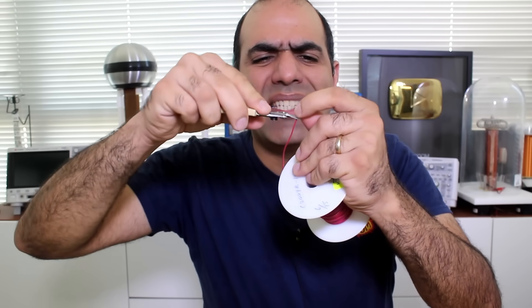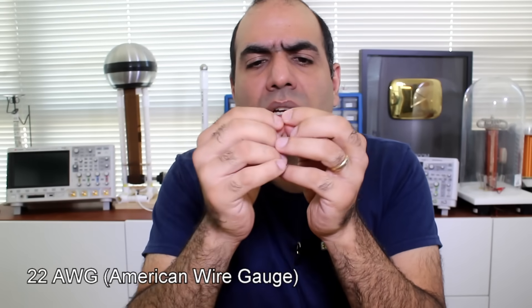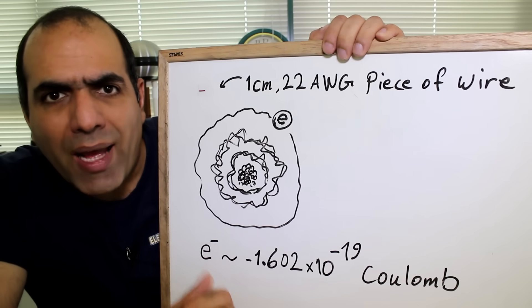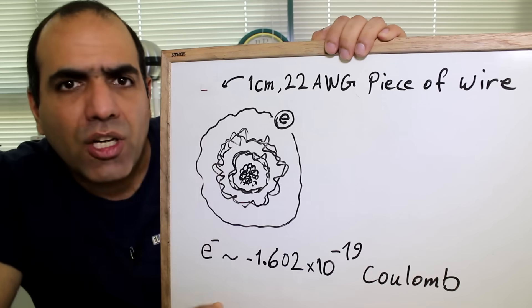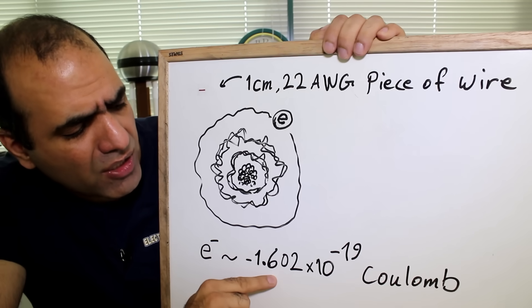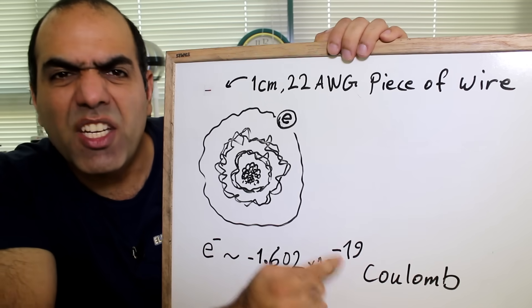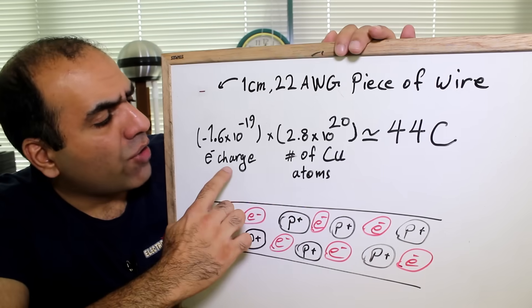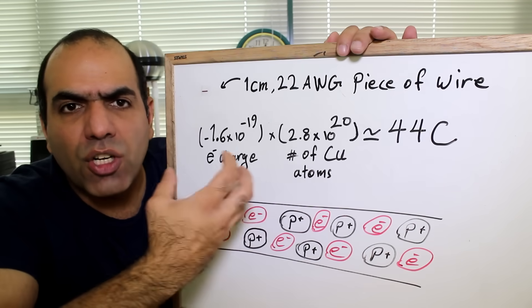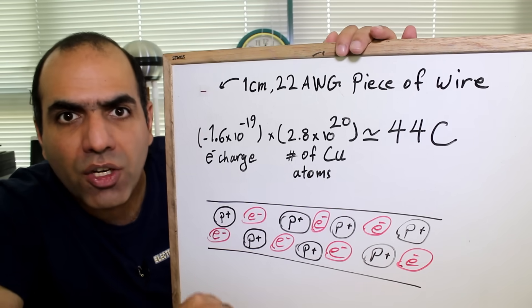I cut one centimeter length of this 22-gauge wire. I calculated that in this tiny piece of wire there is roughly around 280 million trillion copper atoms, assuming it's pure copper. You can check my calculation sheet in the description. Every copper atom has one loosely held electron that can be pushed around to create electric current. The charge of one electron is around minus 1.6 times 10 to the power of minus 19 coulombs — very small. Charge of one electron times their number means there is around 44 coulombs worth of electron charge in the wire, ready to move and create electric current.